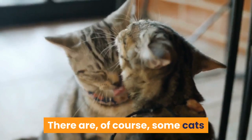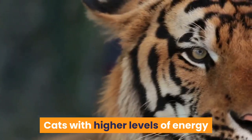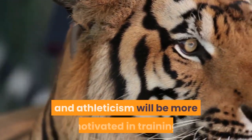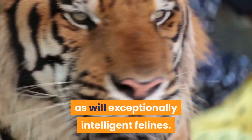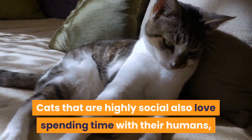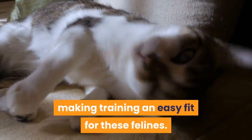There are, of course, some cats that will be more receptive to training than others. Cats with higher levels of energy and athleticism will be more motivated in training, as will exceptionally intelligent felines. Cats that are highly social also love spending time with their humans, making training an easy fit for these felines.